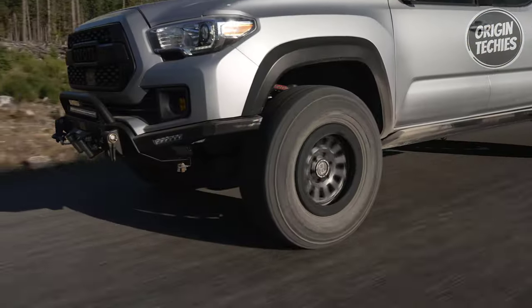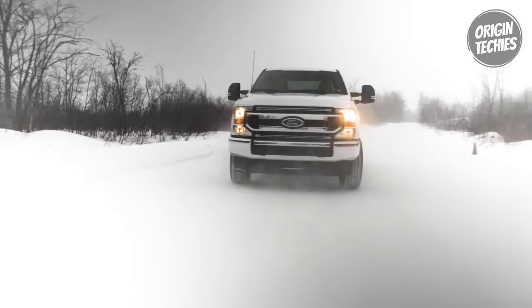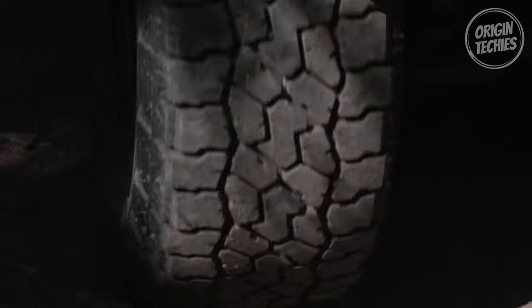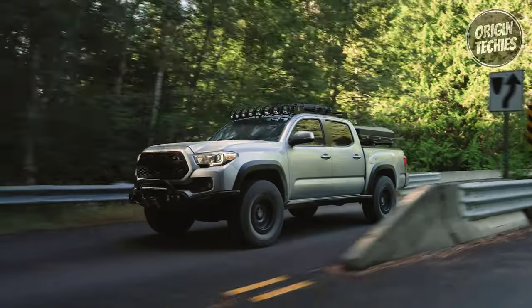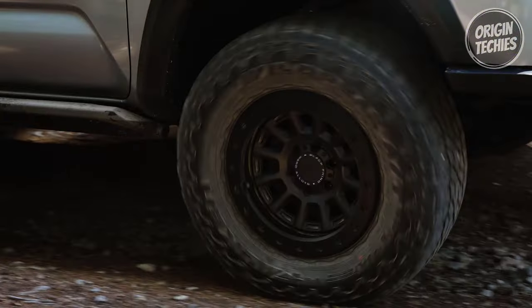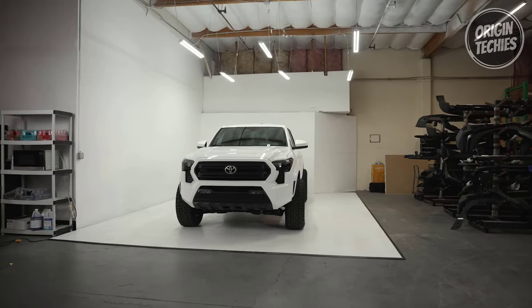Key features of the Falken Wild Peak AT4W. Number one: All-terrain confidence. The Wild Peak AT4W features staggered shoulder blocks, ensuring optimal traction on rugged off-road terrain. Whether you're navigating gravel paths or rocky trails, this tire offers the grip needed to tackle challenging landscapes.